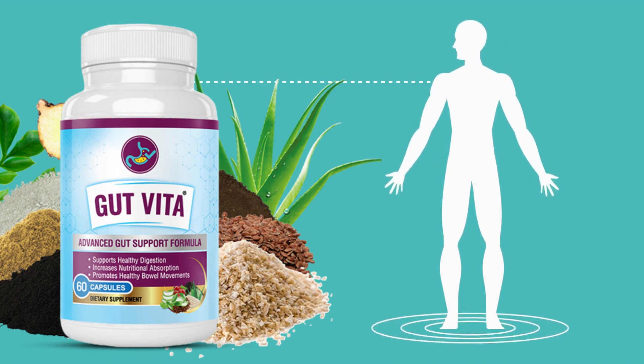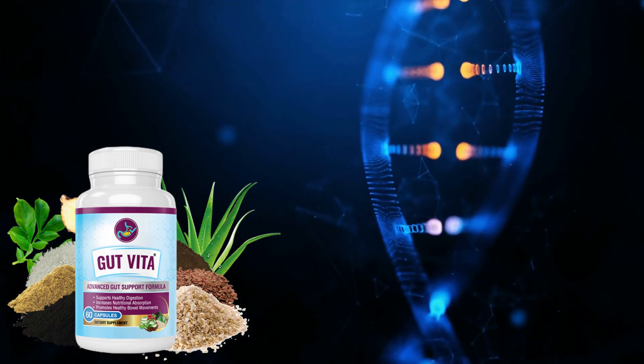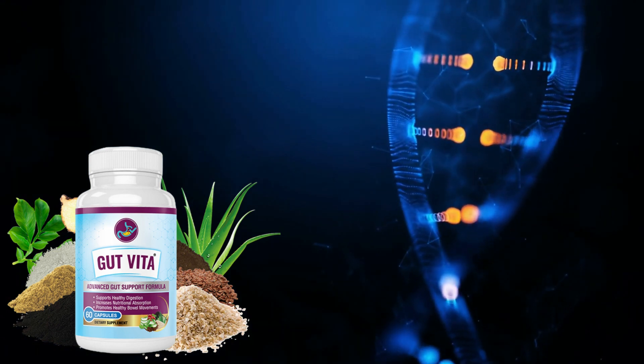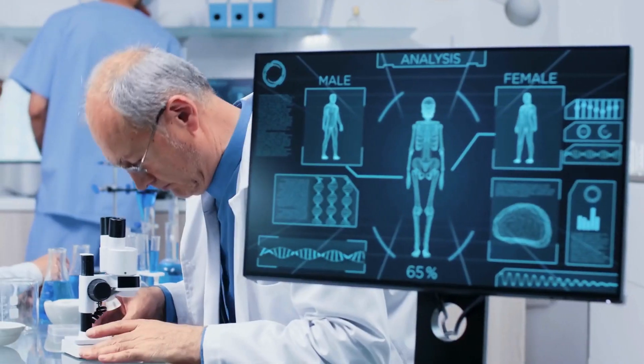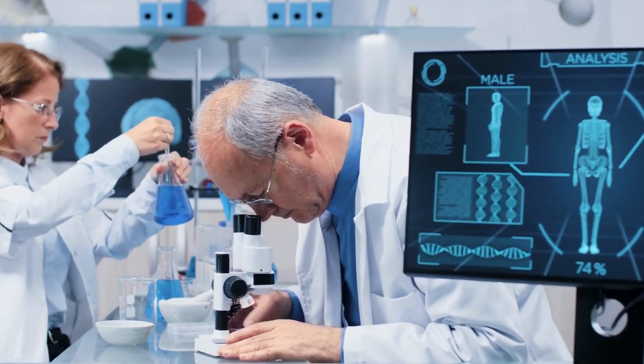Gut Vita is a 100% natural supplement, not transgenic, without stimulants, and does not form tolerance. This supplement contains 10 powerful and special nutrients in the exact amounts proven, designed specifically to deal with digestive health problems targeting the root cause and restoring the optimal intestinal flora.